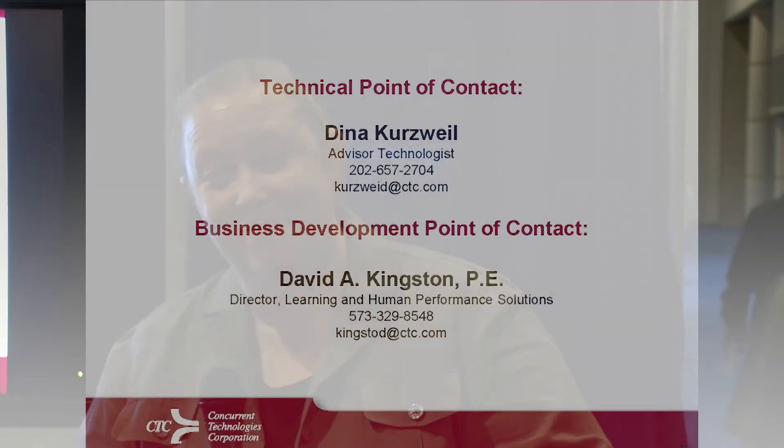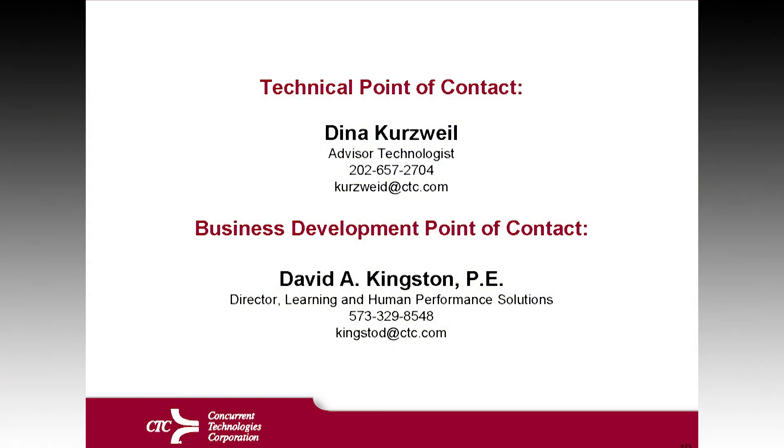That's a little background on the ETI. Thank you.